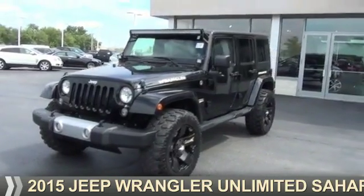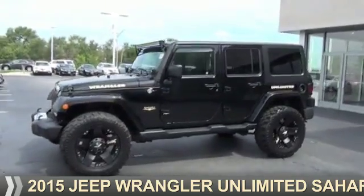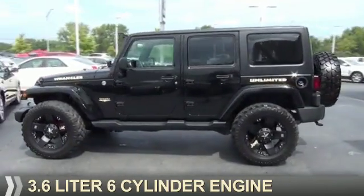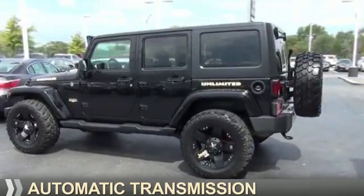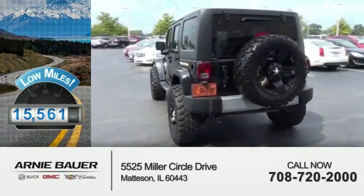Presenting the 2015 Jeep Wrangler Unlimited. It's powered by a 3.6 liter, 6-cylinder engine and an automatic transmission. With fewer than 20,000 miles, this vehicle has a long road ahead.